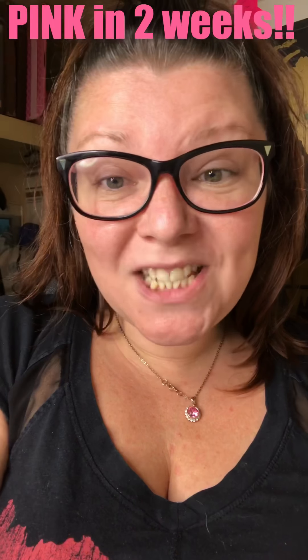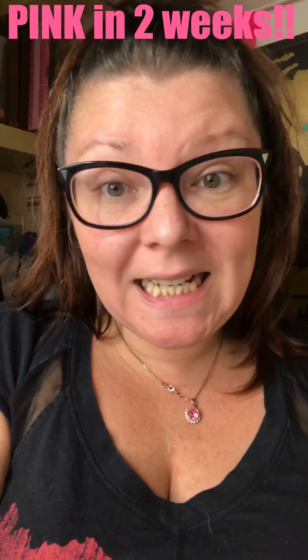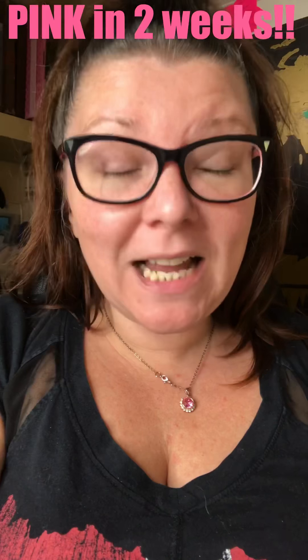Hey ladies! My name's Julie Agnew. I am a Green Elite status presenter and I want to talk to you about something really exciting today. I want to talk to you about mascara maths and how mascara maths can help get you to pink in 14 days.